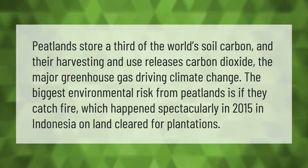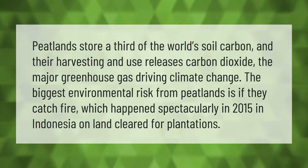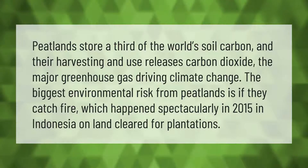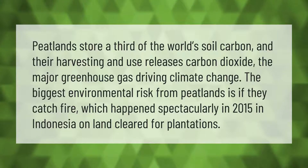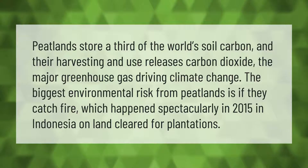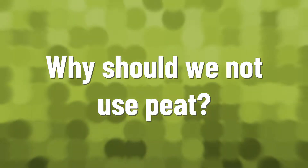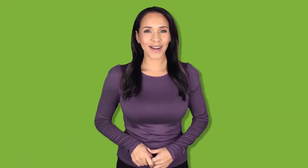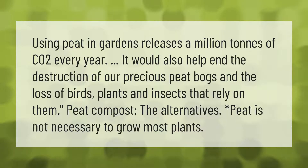Peatlands store a third of the world's soil carbon, and their harvesting and use releases carbon dioxide, the major greenhouse gas driving climate change. The biggest environmental risk from peatlands is if they catch fire, which happened spectacularly in 2015 in Indonesia on land cleared for plantations.